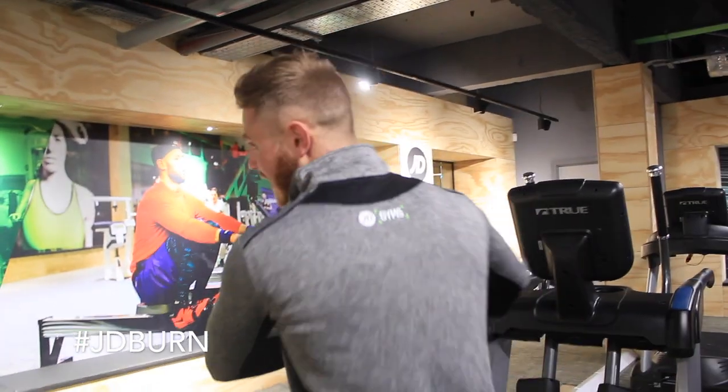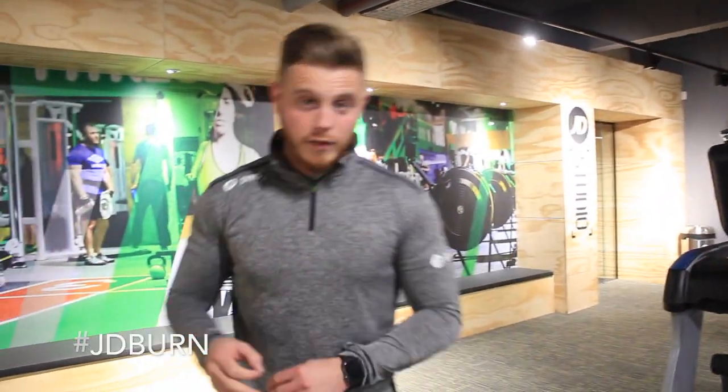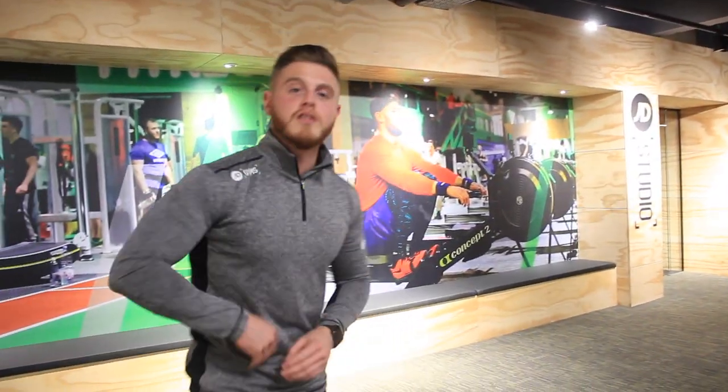JD has its very own class called JD Burn. This is where you're all going to be waiting. It's high-intensity interval training — HIIT training. Let's go into the studio and check it out.